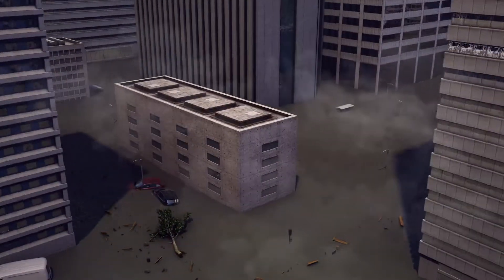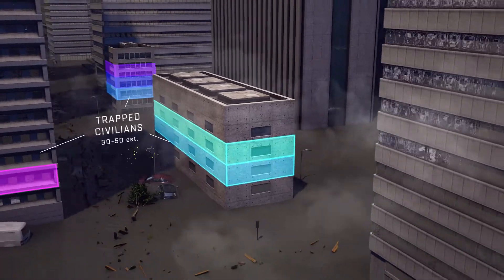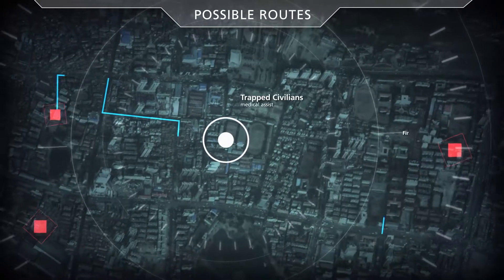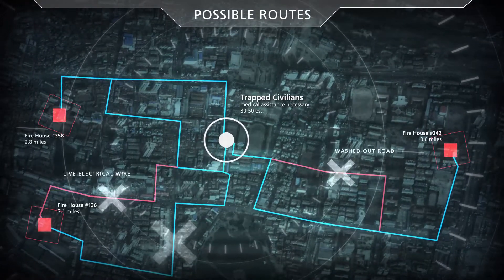Through advanced terrain extraction, a 3D model of the area is developed, enabling the determination of optimal land-based routes of entry, while real-time field data is analyzed to identify potential obstacles and alternate paths.